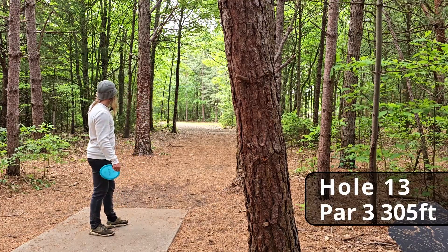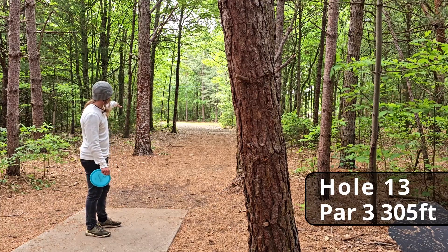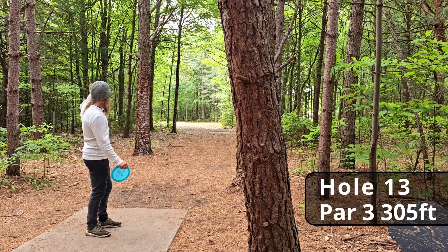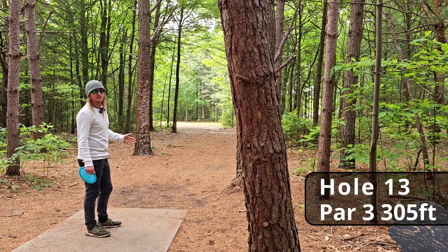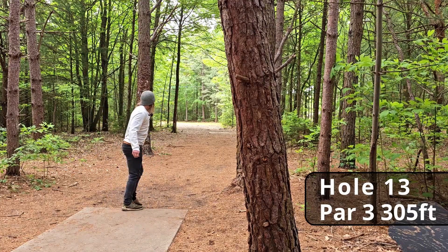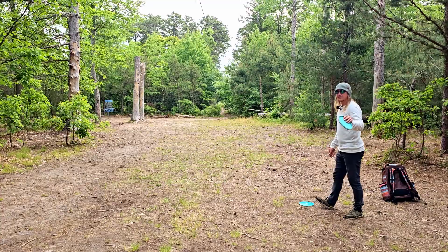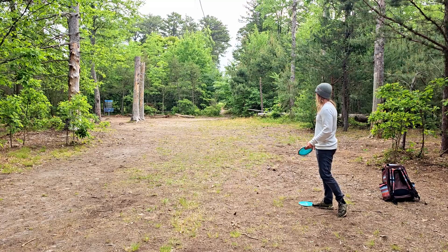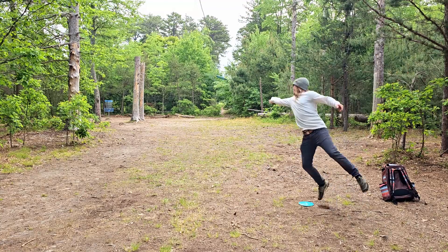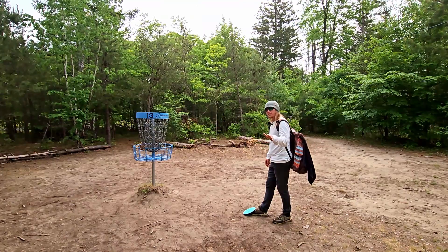Hole thirteen, 305 feet — this hole is an actual horseshoe. I don't think I've ever even gotten within circle two on this hole. I'm sure there is a way with a roller or the best skip of your life, but I just let two people pass through. I heard about 97 chain hits so I'm not sure what's up with that. Big skip — we'll take it. This is about as good as I can do on this hole. We still have probably a 70 to 80-foot putt for the birdie. Oh, we almost went in off the tree for the par.